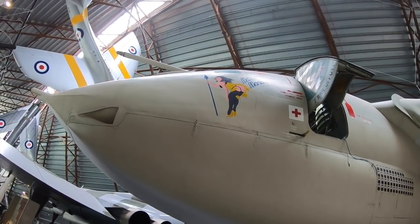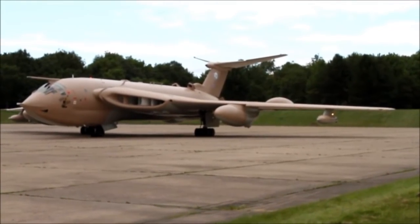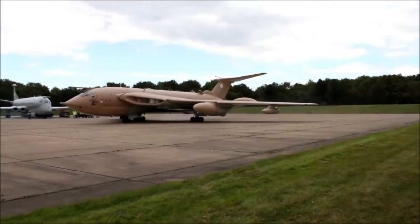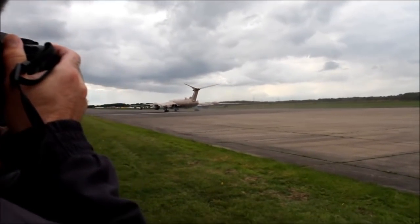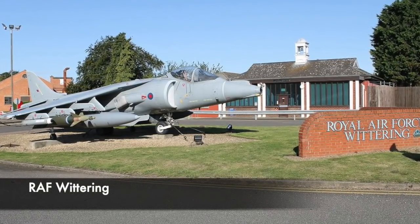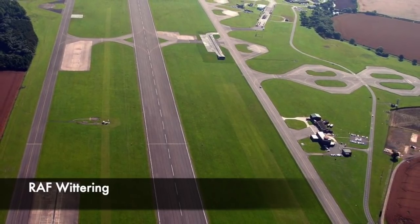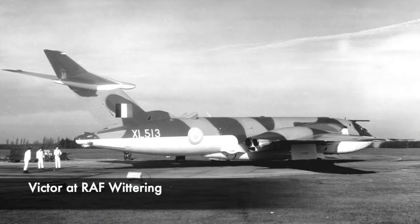We're going to specifically look at the rather horrific story of XM714. Very little is known about the aircraft, however it was based at RAF Wittering near Peterborough, England. RAF Wittering as a base had a very active history. During the Second World War it was very busy during the Battle of Britain, deploying many fighter aircraft to defend Britain. After the war it transitioned into more of a bomber station, with the first V bombers being delivered to the base in July 1955.